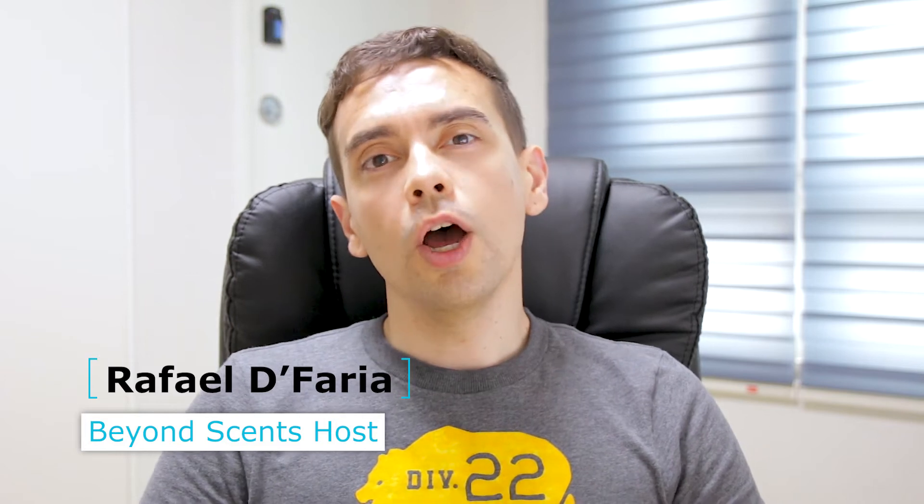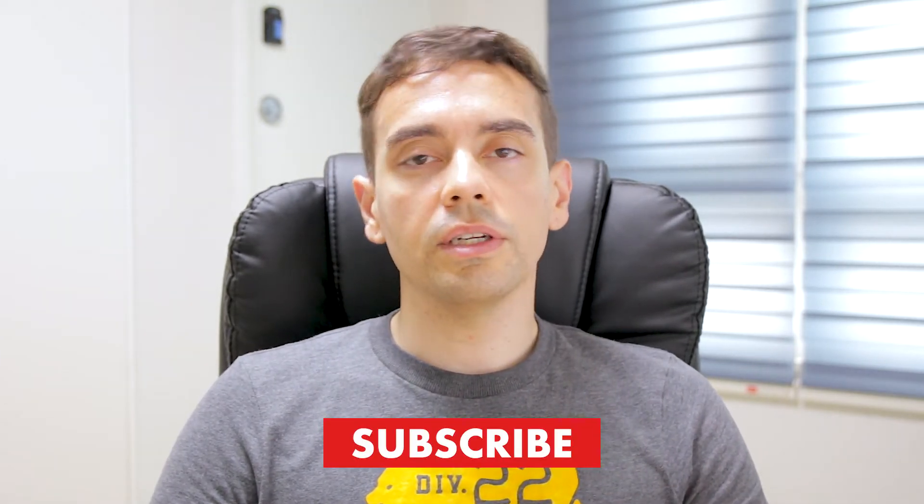What's up guys, Beyonce here with another video. So today I'm going to bring you a list of the top 10 best citric openings in my collection. This is a mixed list — I have designers, I have niche fragrances, everything together, just in my collection.